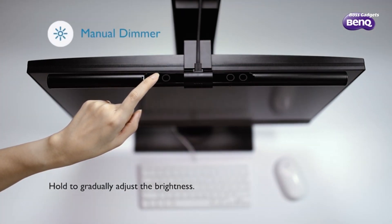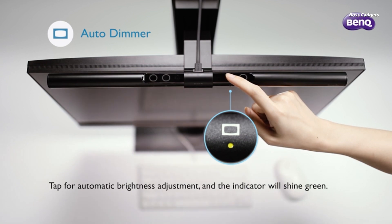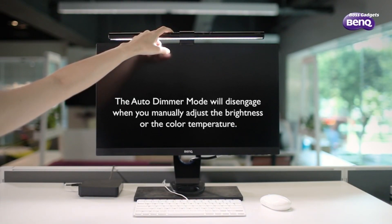An integrated ambient light sensor automatically adjusts brightness levels to maintain consistent, comfortable lighting conditions. Or take manual control with the simple touch interface.